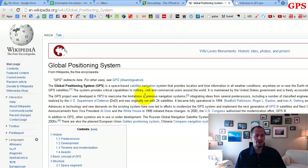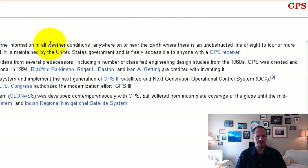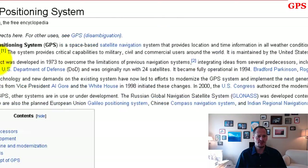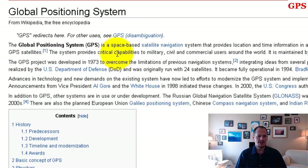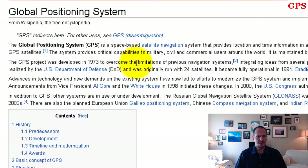GPS is a space-based satellite navigation system providing location and time information in all weather conditions anywhere on or near Earth where there's an unobstructed line of sight to four or more GPS satellites. It's maintained by the United States government and freely accessible to anyone with a GPS receiver. It was originally developed in 1973 and became fully operational in 1994.